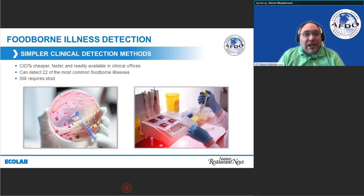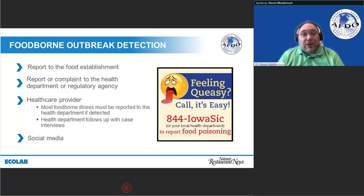Detection methods have really evolved in the last five years. There are really four ways we normally get information on a foodborne outbreak. The first is they call the establishment and say they think they got sick there. Often, the next step is the regulated entity calls the regulator and says they don't know what to do. Or they call the regulatory agency or health department directly, which begins a whole process.